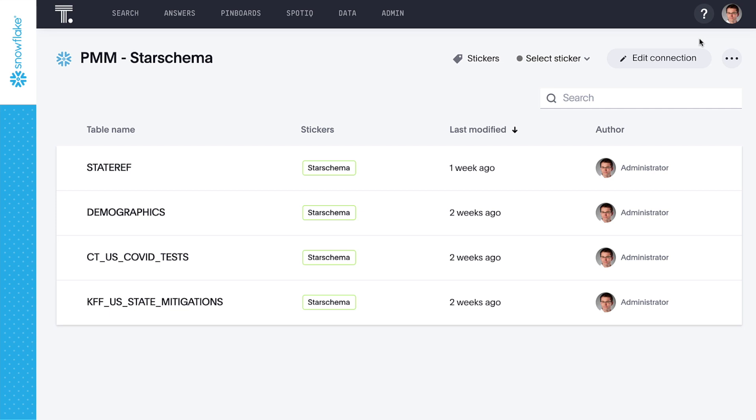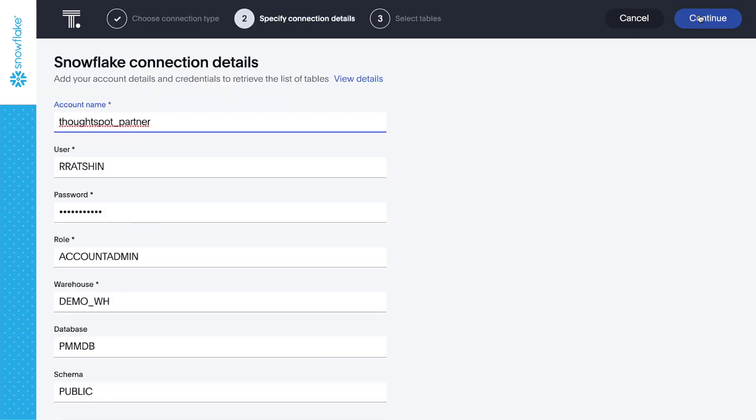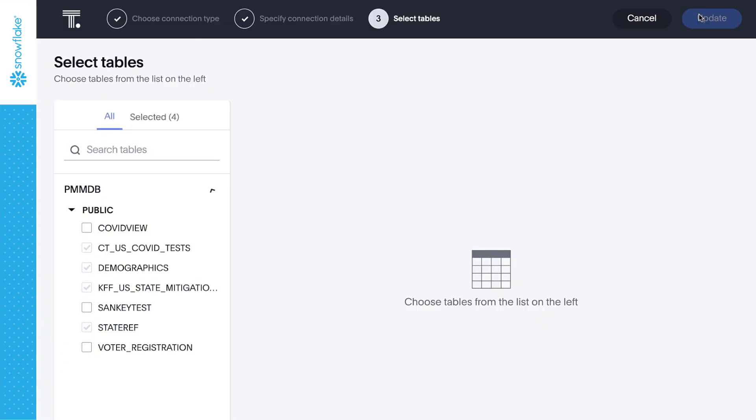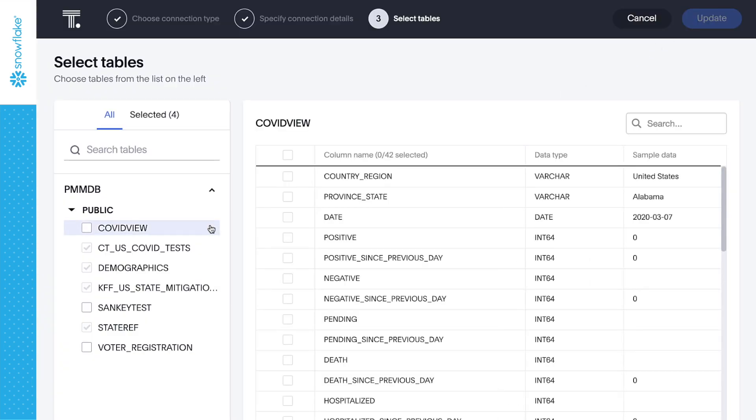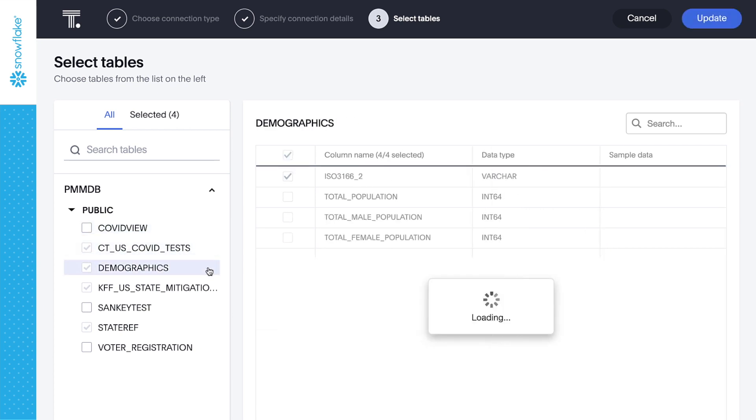It's simple to connect to external data sources such as Snowflake's Data Marketplace using ThoughtSpot Embrace. Embrace enables a ThoughtSpot user to connect directly to Snowflake and get instant answers with live queries. When creating a connection, ThoughtSpot reaches out to the Snowflake instance to see all of the relevant database objects to which we can connect, all without moving any data.